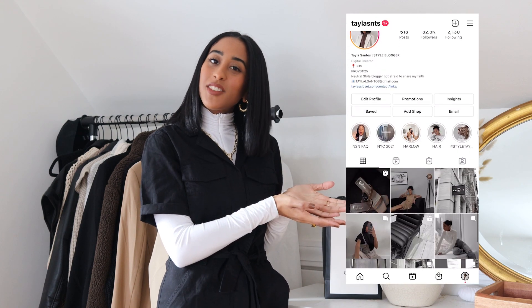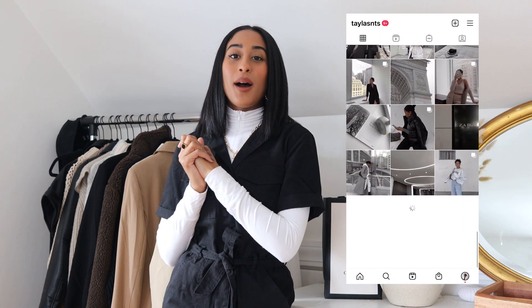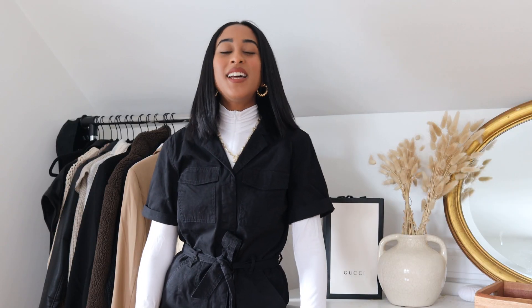Hey guys, welcome back to my channel. If you are new here, welcome! My name is Tayla and I am a neutral style blogger over on Instagram — I'll put my Instagram here so you can go ahead and follow. Make sure to like and subscribe to my channel to see more videos. I typically do vlogs but I'm trying to expand and explore, so I hope you guys enjoy this try-on haul with H&M and Zara.